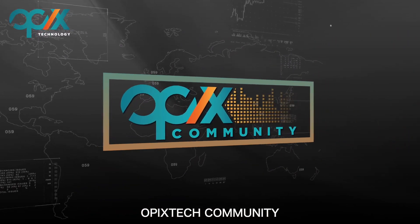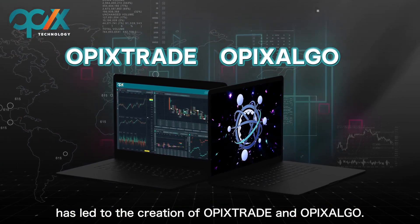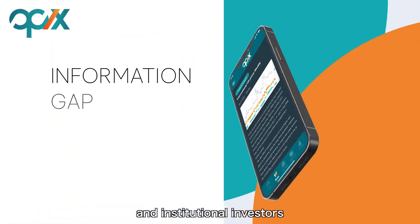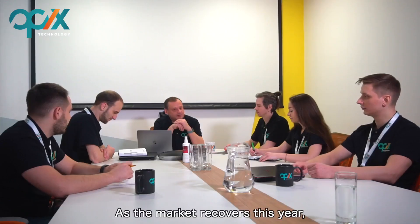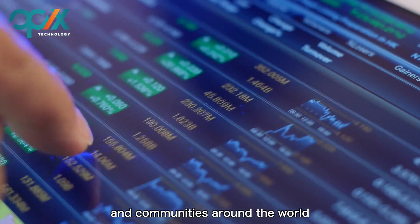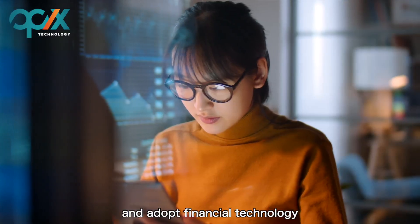The development and popularization of financial technology has led to the creation of OPEX Trade and OPEX Algo. With these platforms, the relative information gap between retail and institutional investors has been significantly reduced and their choice in terms of investment tools has become more similar. As the market recovers this year, OPEX Tech is looking forward to growing its business internationally and establishing more service areas and communities around the world to create fintech products that are more accessible to the public and help more retail investors embrace and adopt financial technology.